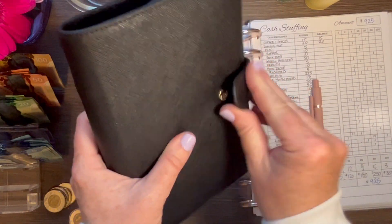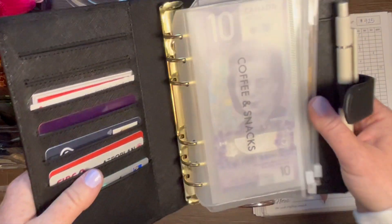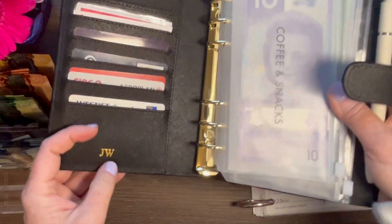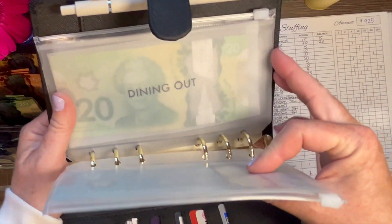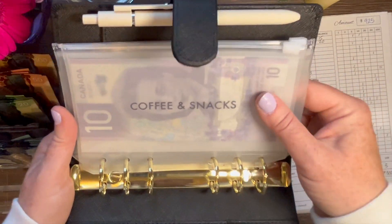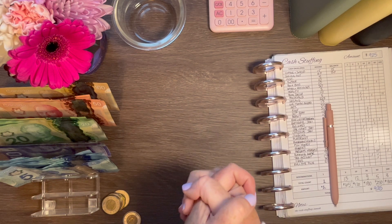I've received some questions about where I get my wallet. I got it from a company out of Vancouver called The Line, at thelineshop.ca — I'll put a link below. This is their cash budgeting envelope system. It came with this binder in Saffiano leather with some nice embossing, and they also make custom envelopes for specific categories. The envelopes you see in my cash system with this particular font are from The Line Shop. This isn't a sponsored video — it's just something I enjoy using and I love supporting local.